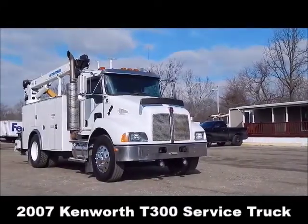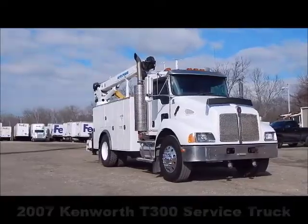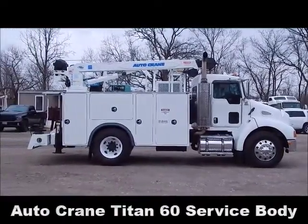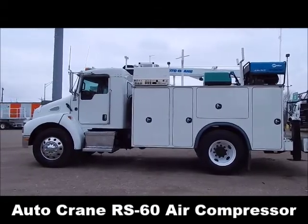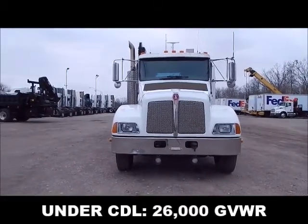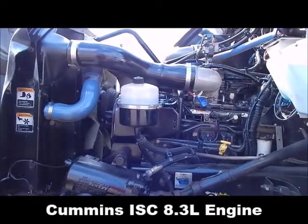2007 Kenworth T300 service truck with Autocrane Titan 60 service body. 4.33 ratio, Autocrane RS60 air compressor, under CDL 26,000 lb GVWR, Cummins ISC 8.3L engine.